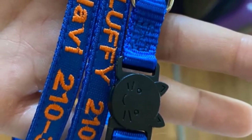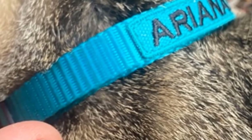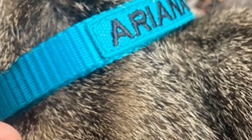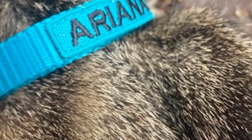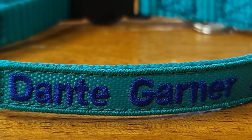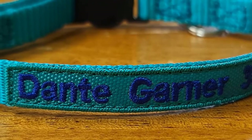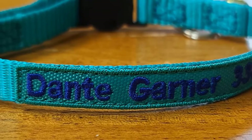That means if your cat loses its way, you can be contacted to let you know that your dear pet has been found and whom to collect it from. These are also breakaway collars so that your pet can free itself in case the collar were to get stuck anywhere without hurting itself in the process. This is a surefire way of ensuring that people who find your lost pet contact you. There is no way they will miss the large, embroidered characters sewn onto the collar.